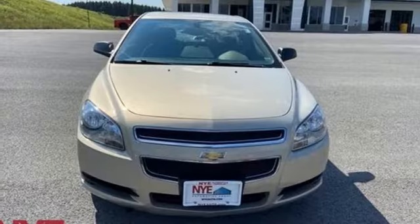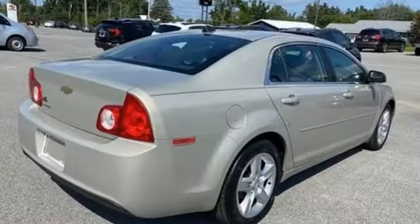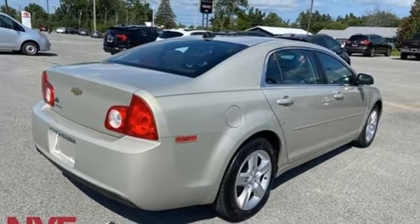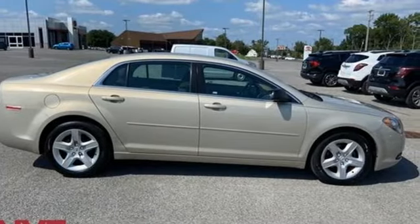Ecotech Engine, Gas Pressurized Shocks, and Automatic Transmission. There's more than a century of ingenuity and significance in every Chevy. See what it can do when you take it for a test drive.